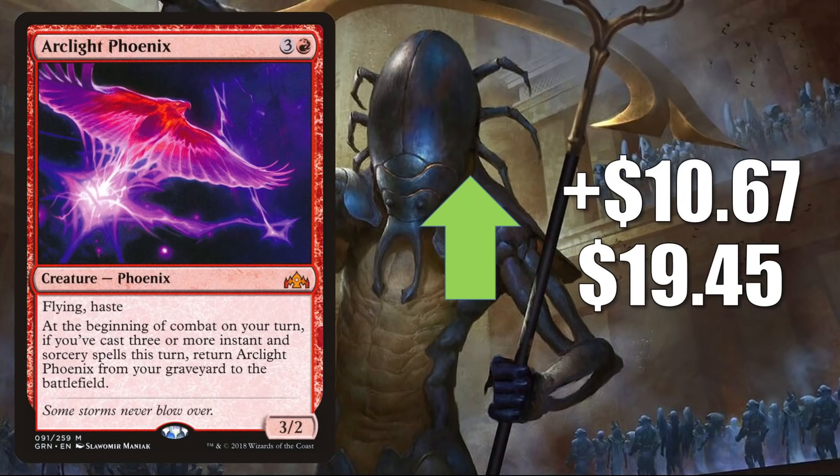Arclight Phoenix is the last card in this section, going up $10.67 to $19.45. It has seen a tad bit of Commander play and is a good Pioneer card in Izzet Phoenix builds, but the reason it's moving as much as it is right now is because of that new Modern Jeskai Phoenix deck we mentioned earlier.